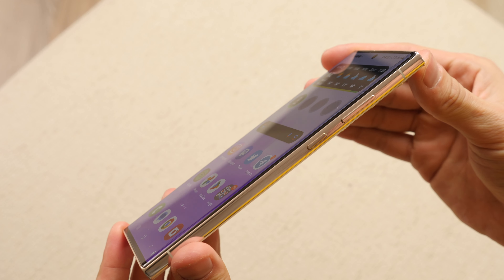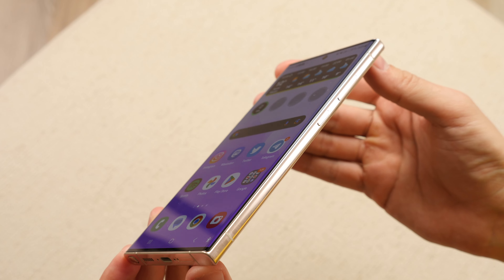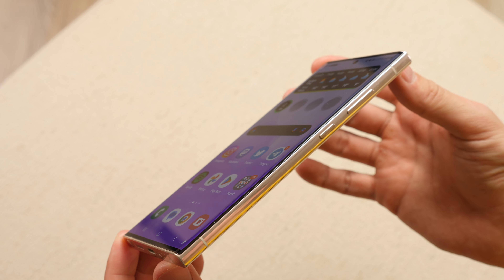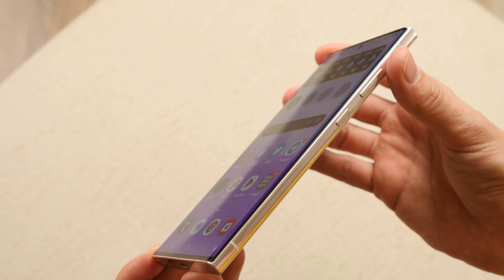To summarize, although the bottom corners of the Galaxy S23 Ultra may give the impression that there is a defect, this is not the case. It is hardly noticeable without close inspection or shining a light on the screen. Furthermore, some users have not considered it a problem at all — but why?